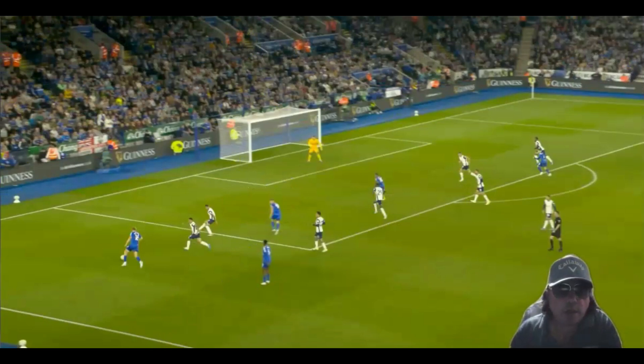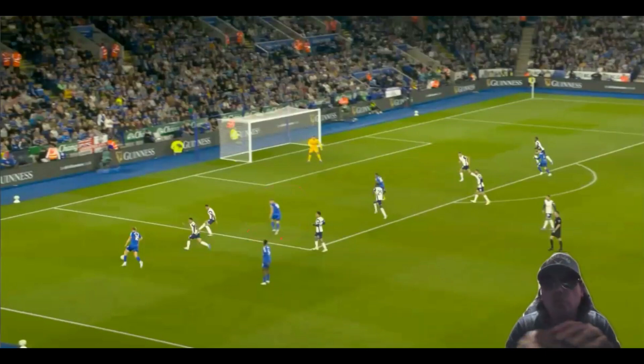Now, I want you to watch Jamie Vardy here. A couple of videos ago, I was on a rant explaining about sometimes the easiest thing to do is do nothing — stand still, don't move, just see what happens. See how the game develops around you.